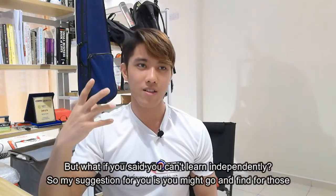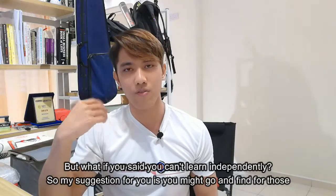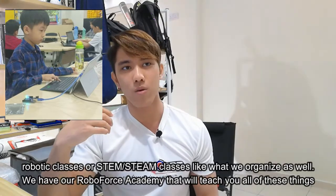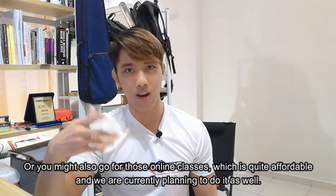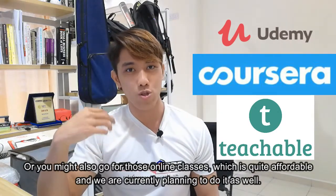But what if you can't learn independently? My suggestion is to go and find robotic classes or STEM and STEAM classes like the ones we organize as well. We have our Robofors Academy that will teach you all of these things. Or you might also go for those online classes, which are quite affordable, and we are currently planning to offer those as well.